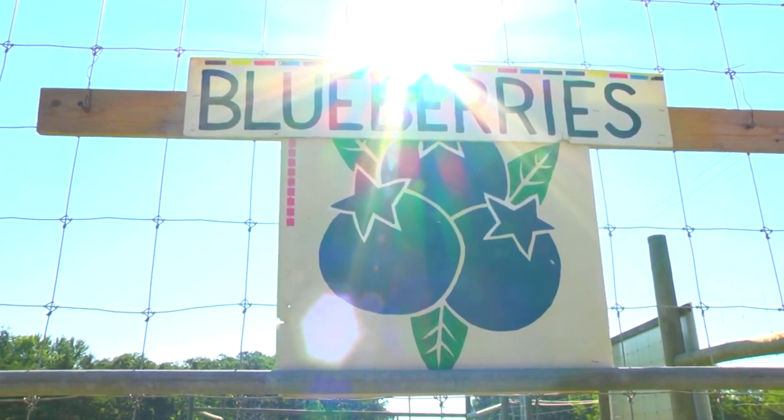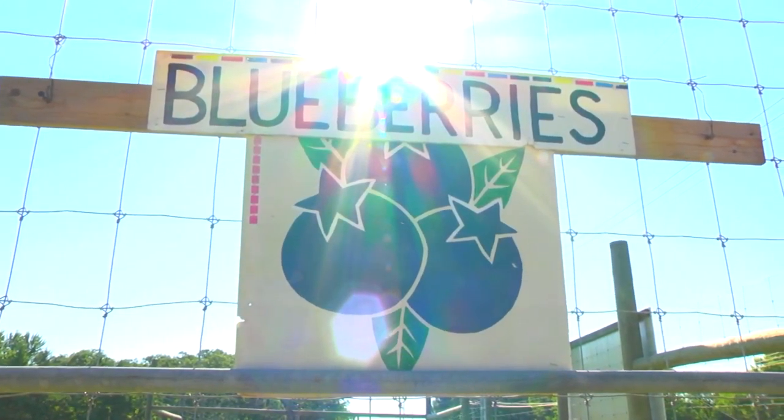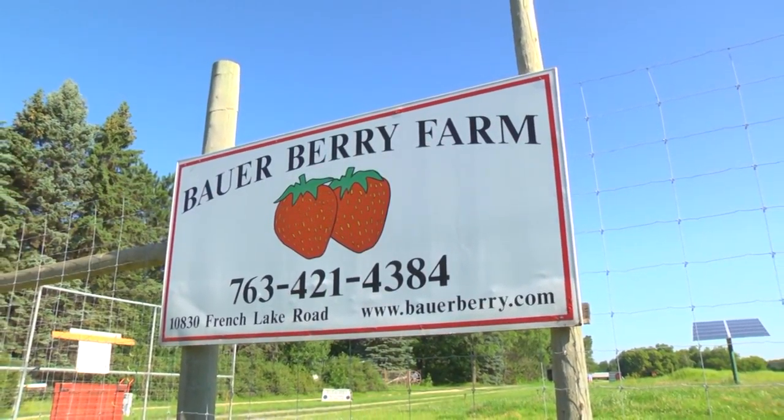It's a beautiful summer morning here in Champlin, Minnesota, and we are at Bowers Berry Farm.